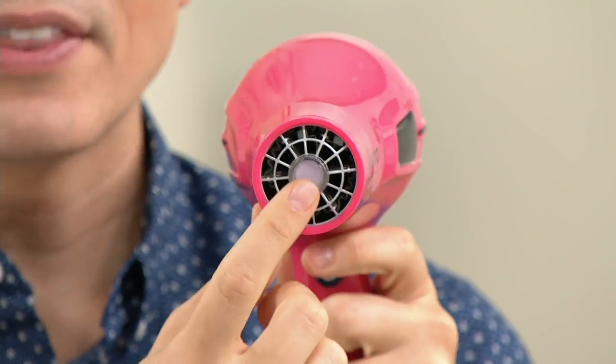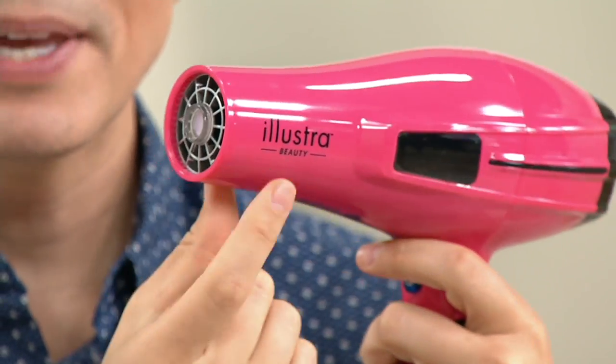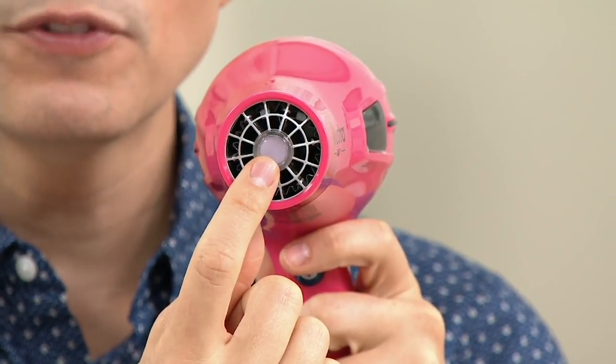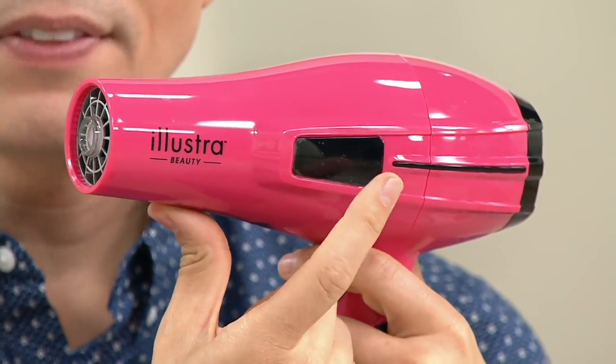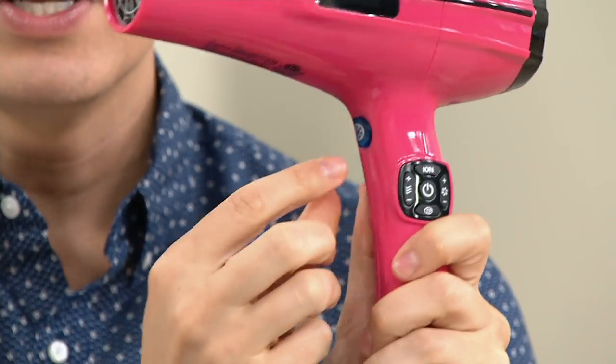If you want this, pick it up at beautyiq.com or call the 1-800 number on your screen. To remind you what's amazing about this tool: right here on the end there is a sensor that monitors the temperature of your hair — not the temperature coming out of the blow dryer, but the temperature of your actual hair. If it gets over 158 degrees, it gives you a warning on the LED display so you know you're overheating and damaging your hair, so you can pull it away and cool it down.